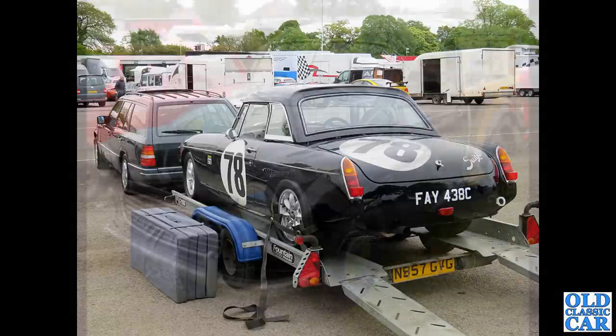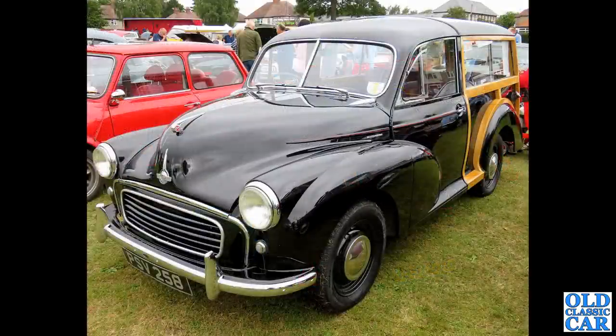Next up - this is rare. This is a split-window Series 2 Morris Minor Traveller. You might think, oh, just another Morris Minor Traveller - but the Series 2 with a split window is quite a rare car indeed. On the re-issued registration PSV 258, it's in beautiful condition with lovely woodwork on it.